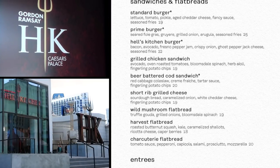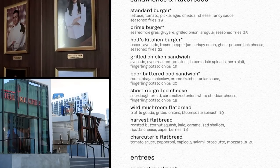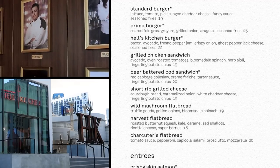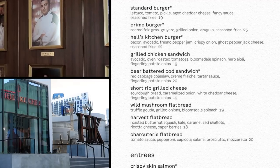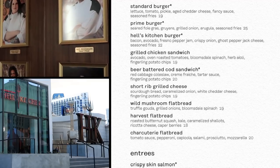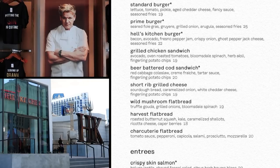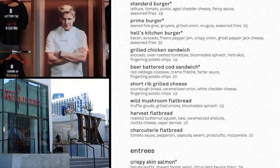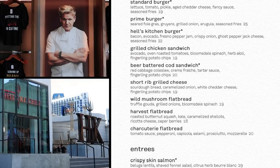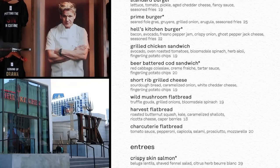And the Hell's Kitchen Burger — not to be confused with the Hell's Kitchen Burger at Gordon Ramsay Burger at Planet Hollywood, which is a completely different burger at $15. Here at Hell's Kitchen, the namesake burger comes with bacon, avocado, Fresno pepper jam, crispy onions, ghost pepper jack cheese, and fries, and it's $22.